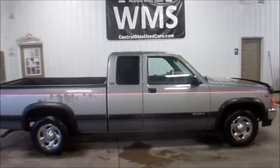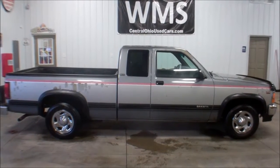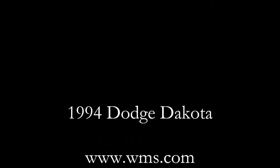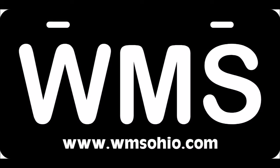Again, this is Cody here at WMSOhio.com showing you a 1994 Dodge Dakota. Thank you.